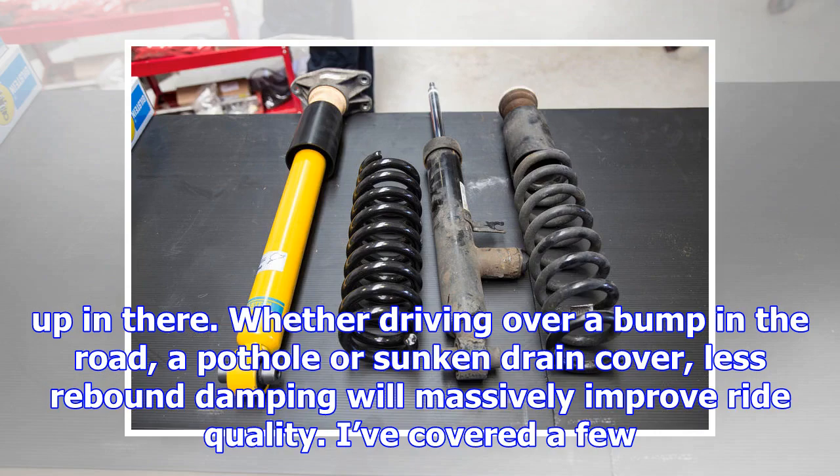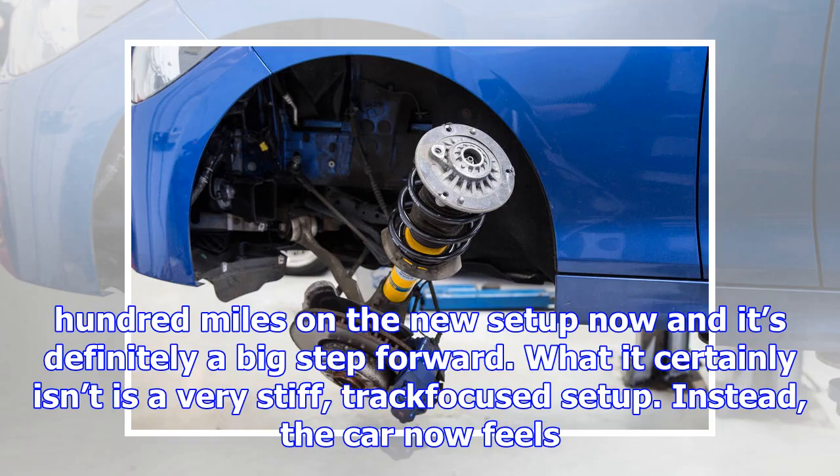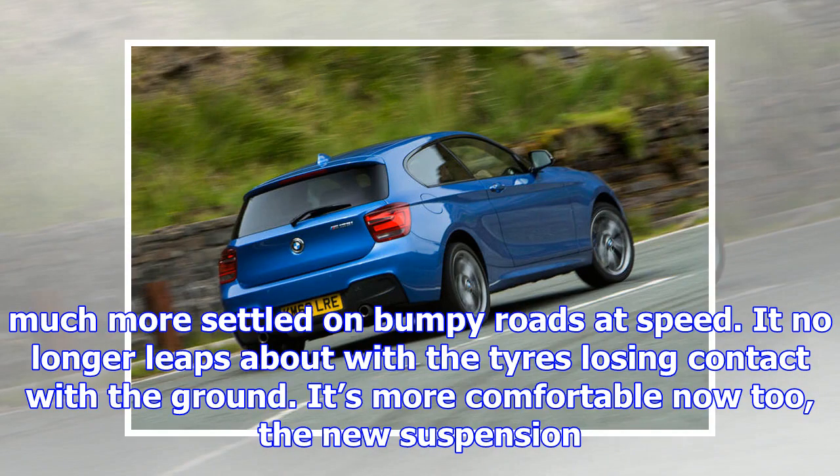The setup the pair eventually arrived at includes springs that are 15% stiffer at the rear and about 10% stiffer at the front, with a 10mm drop in ride height over the front axle. The retuned damping has much less rebound, allowing a given wheel to quickly drop out of its wheel arch rather than hanging up in there. Whether driving over a bump, a pothole, or a sunken drain cover, less rebound damping will massively improve ride quality.